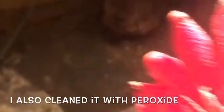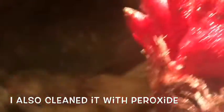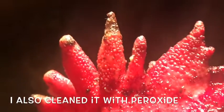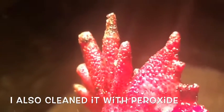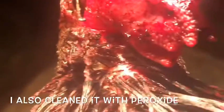I put some antibacterial cream on him and then put a ton of Vaseline because you can see he has some frostbite — which I should have put the Vaseline on sooner. I'm not really sure what else I can do, but it looks like the bleeding has stopped.